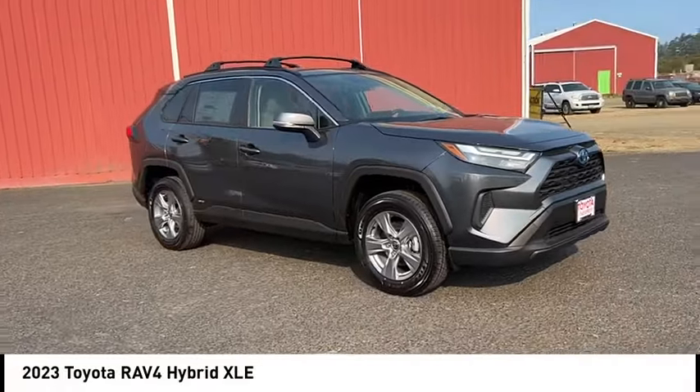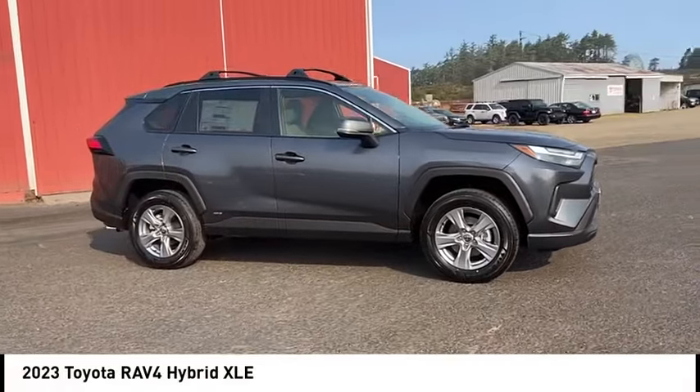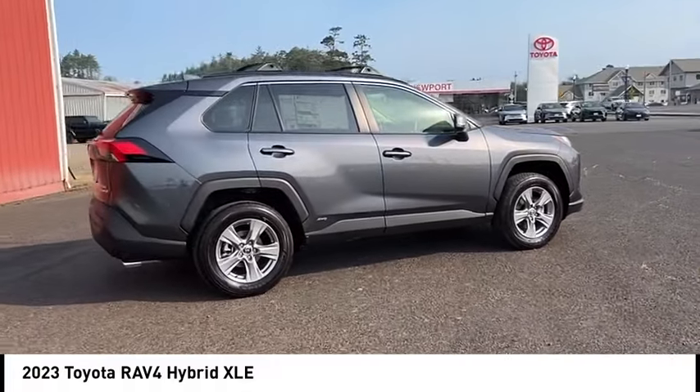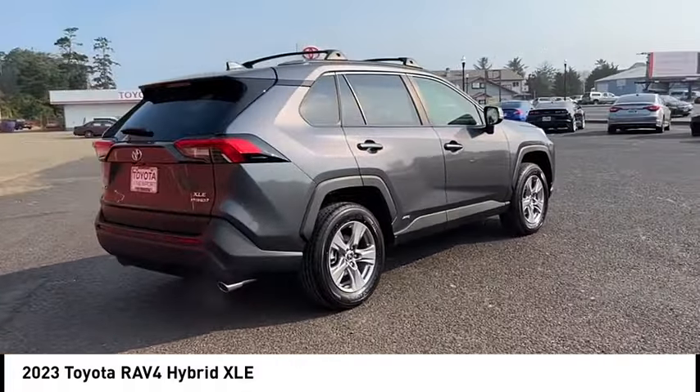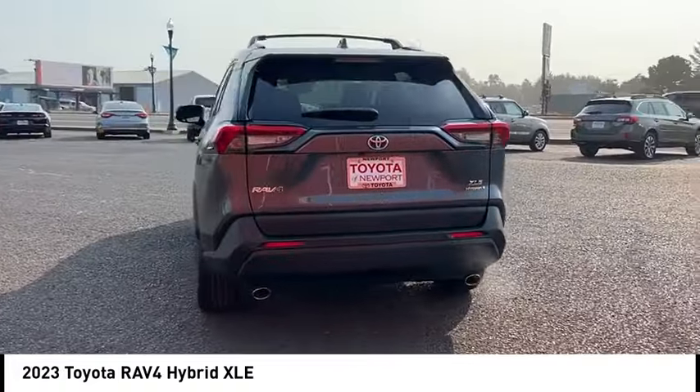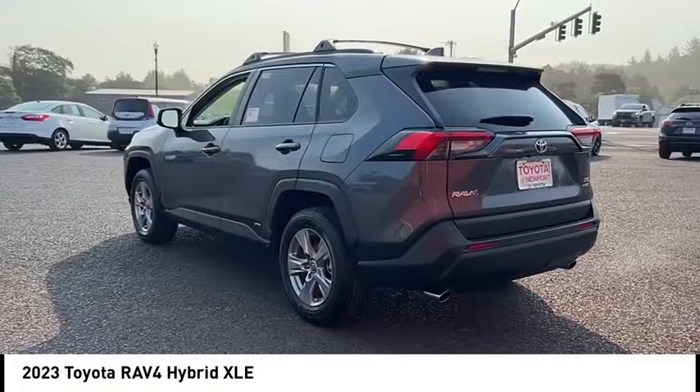Stop by and take a look at the 2023 RAV4. The RAV4 is one of the most fuel-efficient SUVs in its class. Versatile and efficient, the RAV4 mixes the comfort and drivability of a sedan with the benefits of an SUV.